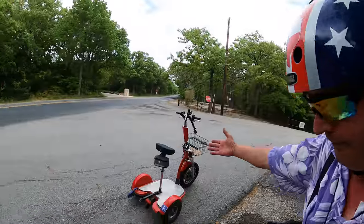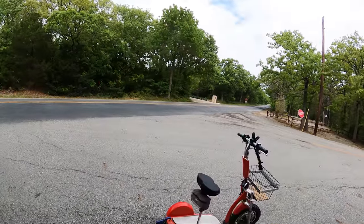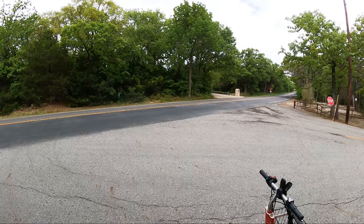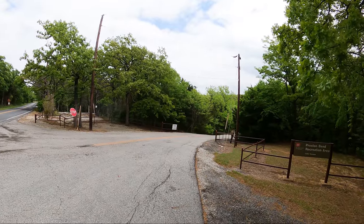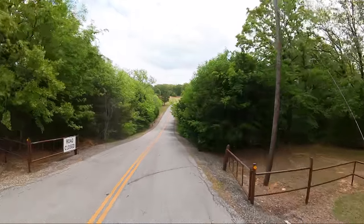I have Little Red, the high-speed mobility scooter, the GoPro Hero 9 with the Max Lens Mod — but best of all, I have you. Thank you for that! So let's hop on Little Red and go take a tour through Preston Bend Recreation Area. It's not gonna take long; it's not very big, but we get to go really fast.